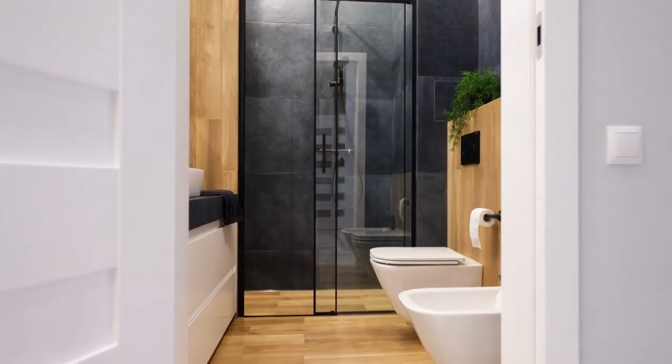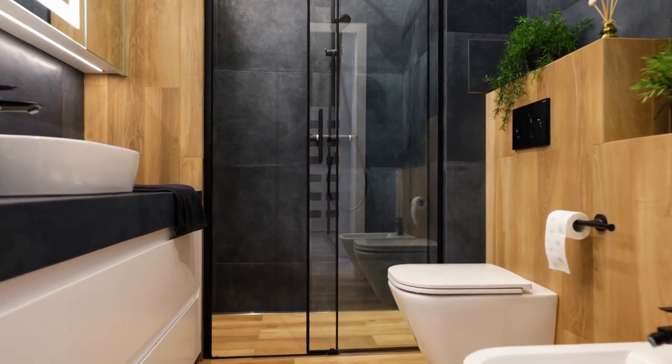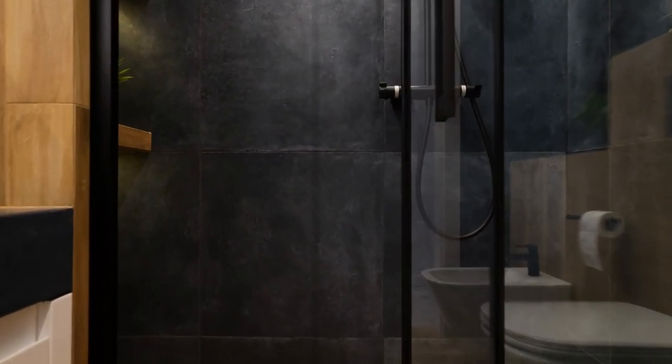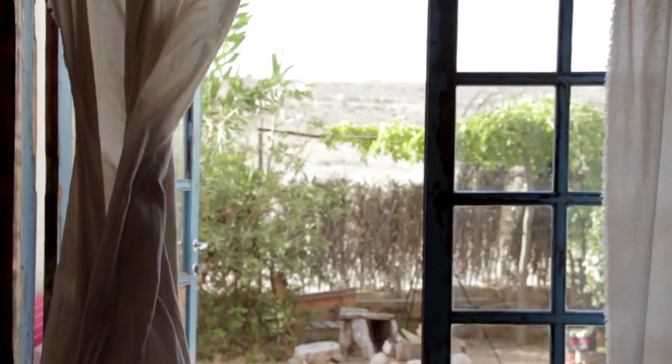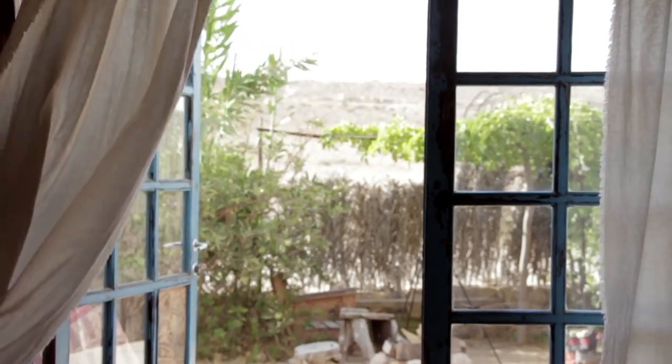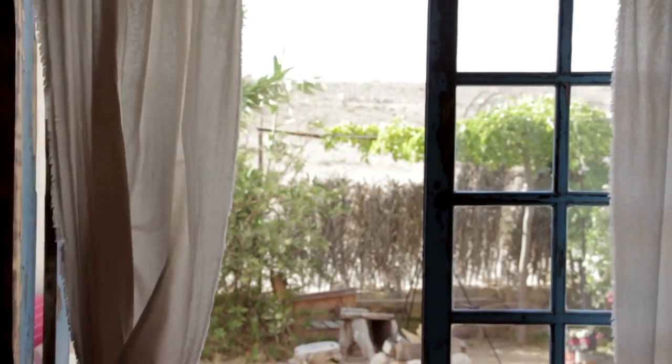Are you tired of your small bathroom feeling cramped and outdated? Upgrading your bathroom curtains can be a simple and effective way to transform your space. In this video, we'll explore the best bathroom curtains for small bathrooms and share tips for maximizing space.